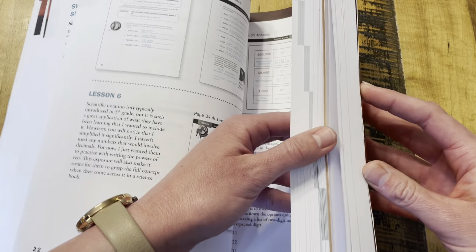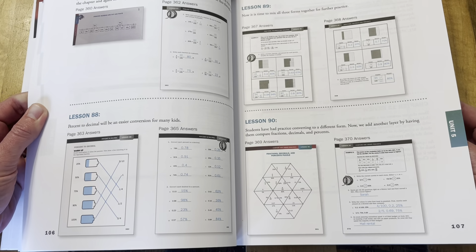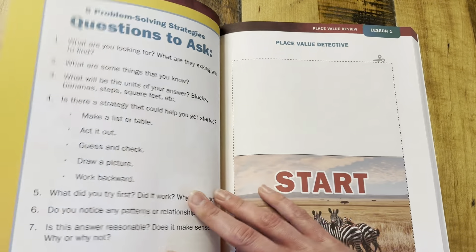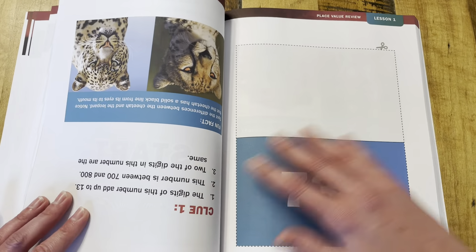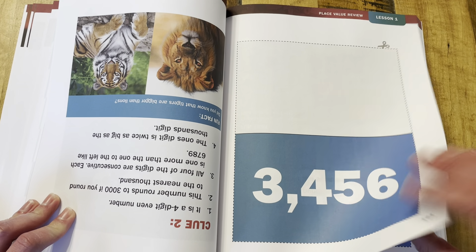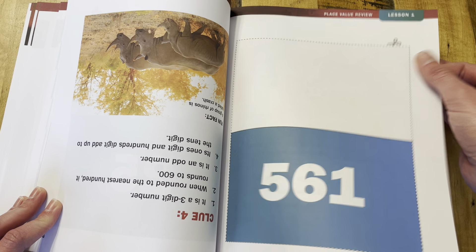Once you get past all of the answer keys — which is one for every single lesson with pictures, so you know exactly how to correct or check your student's work — then you get to move on to the fun stuff, which is all of the activity pages needed. Any lesson that requires a paper or page to be used in that lesson will be found right here in the teacher's guide, and easy to tear out.